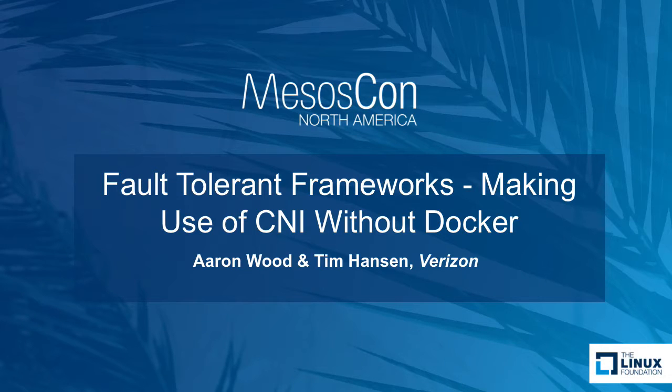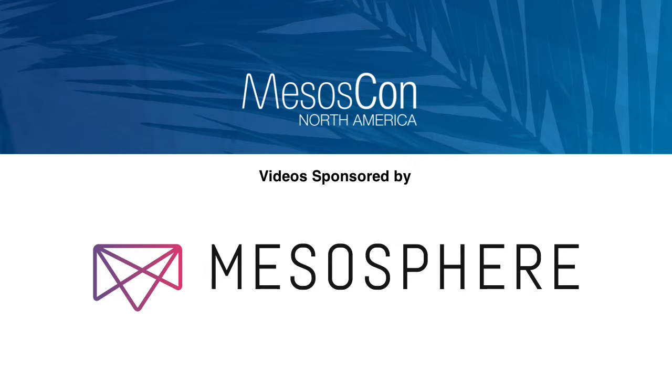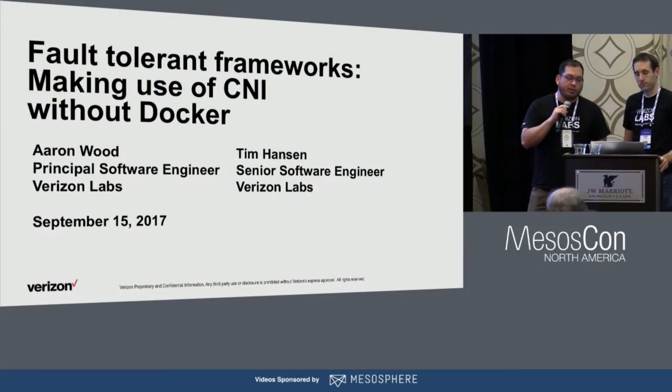My name is Aaron Wood. I work for Verizon Labs. Tim Hansen, Senior Software Engineer, also at Verizon Labs. This is a presentation about our fault-tolerant framework.